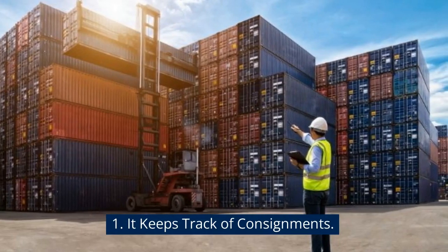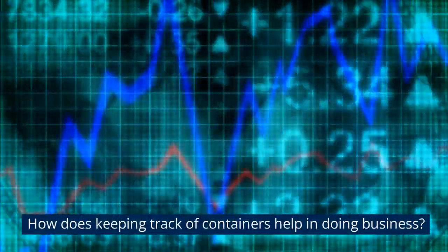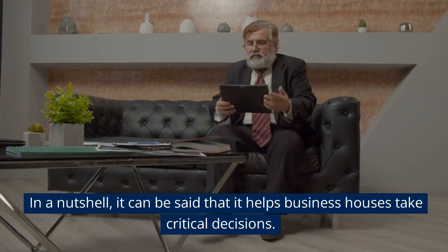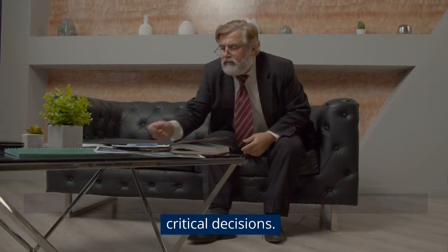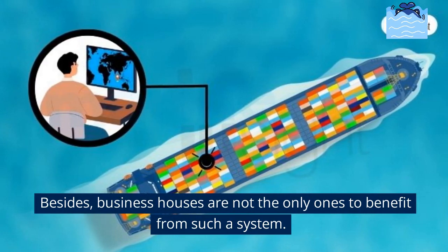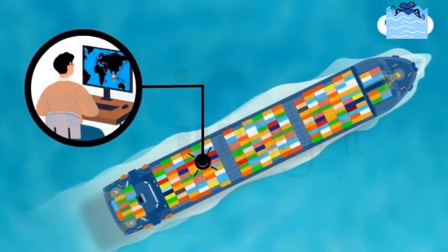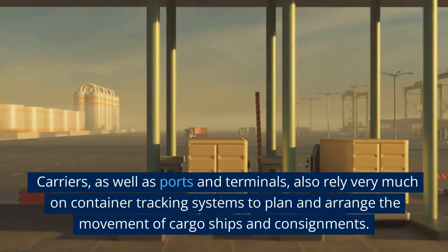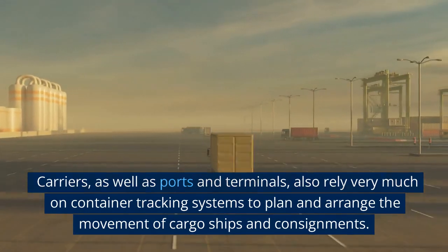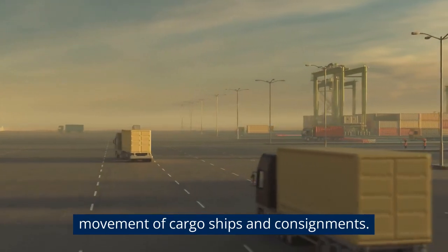Container tracking systems keep track of consignments. In a nutshell, it can be said that it helps business houses take critical decisions. Business houses are not the only ones to benefit from such a system — carriers, as well as ports and terminals, also rely very much on container tracking systems to plan and arrange the movement of cargo ships and consignments.